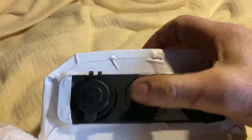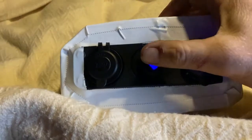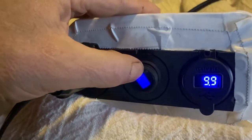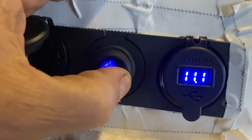The electric blanket will plug into this homemade device here, which reads 11.2 volts out — usually it should be 12 volts. When you plug in, in this case it reads 9.9 volts, so that's a drop of about 1.1 to 1.2 volts, drawing over an amp.